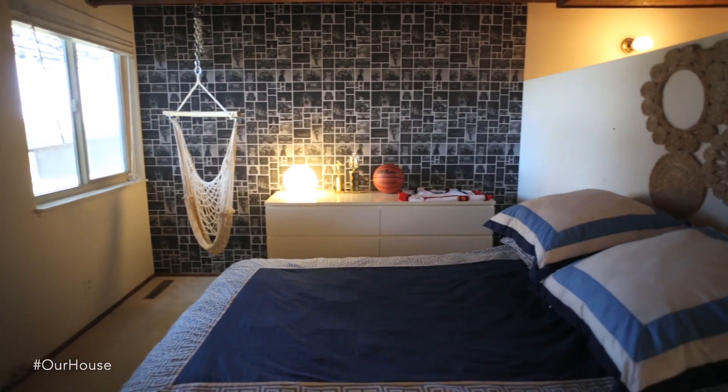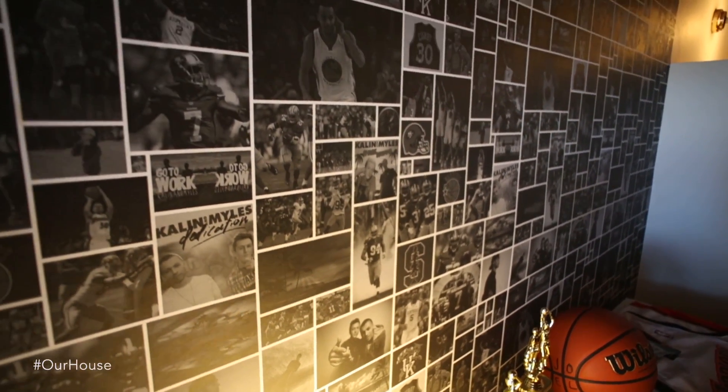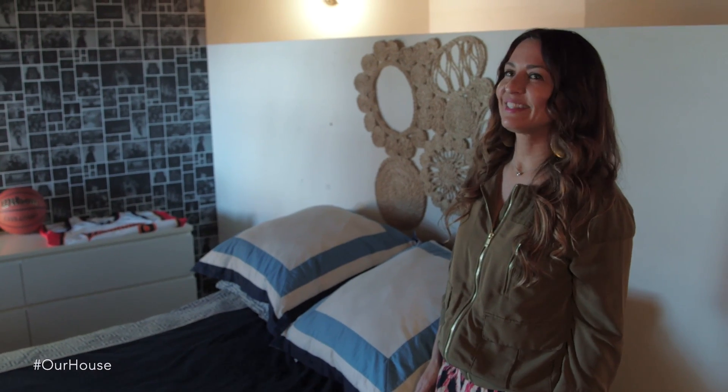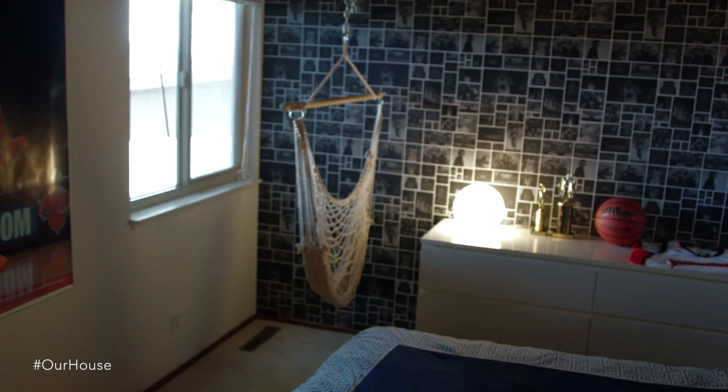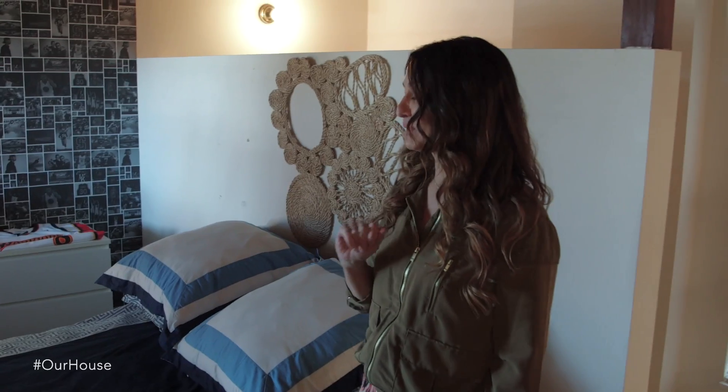So this is our teenager Joel's bedroom. We had this custom wallpaper made for him. It has little pictures of all of his favorite things. When he walked in the room, he ran over to it and said, 'Whoa, that's sick.' And I was like, that's a good thing, right? We also installed this swing for him — he loves the one upstairs, so he has one in here as well.